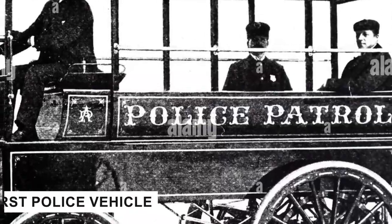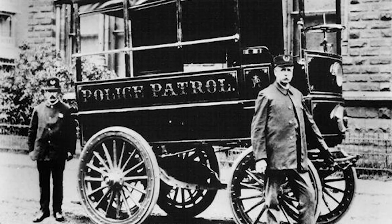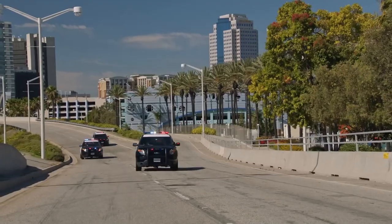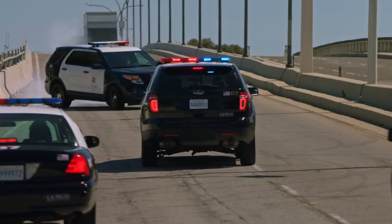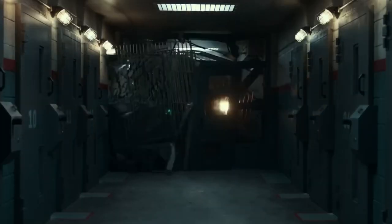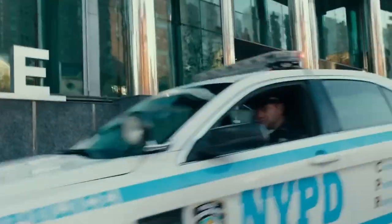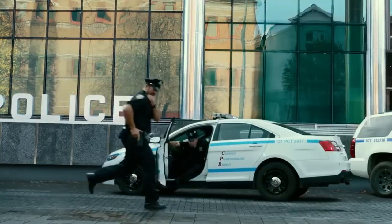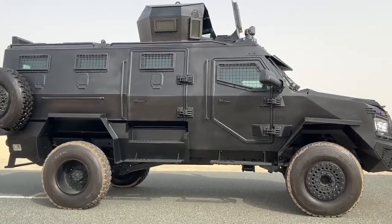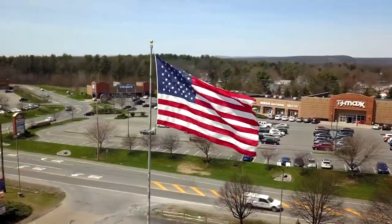Did you know that the first police vehicle in the United States was actually an electric wagon back in 1899? Fast forward to today and we're seeing history repeat itself with cutting-edge electric police trucks hitting the streets. But between then and now, some truly impressive police trucks have left their mark on law enforcement. In this video, we'll explore the most impressive police trucks that have served and protected communities across America.